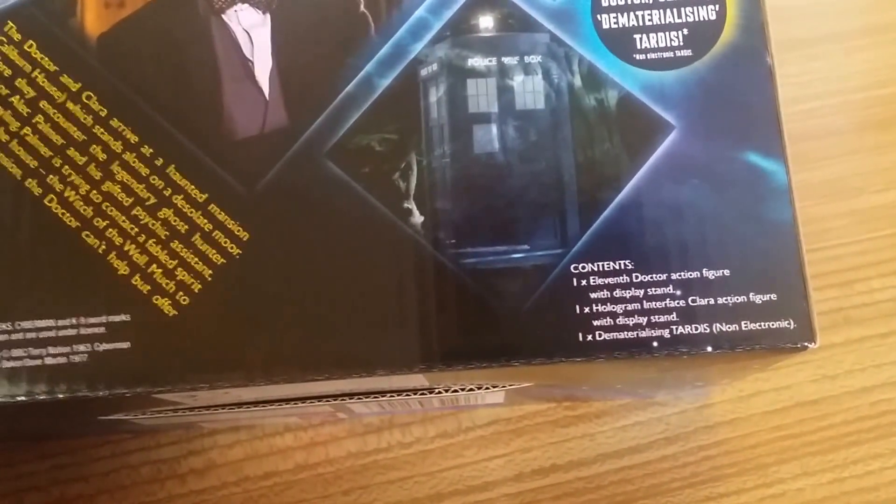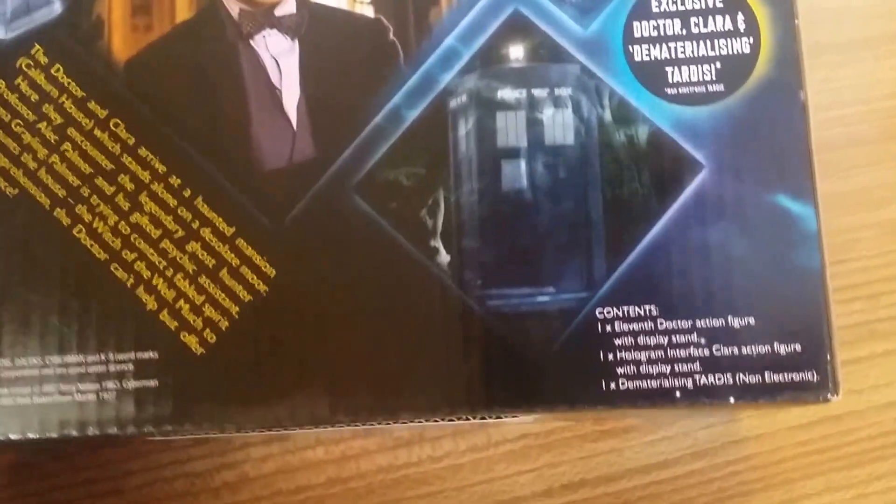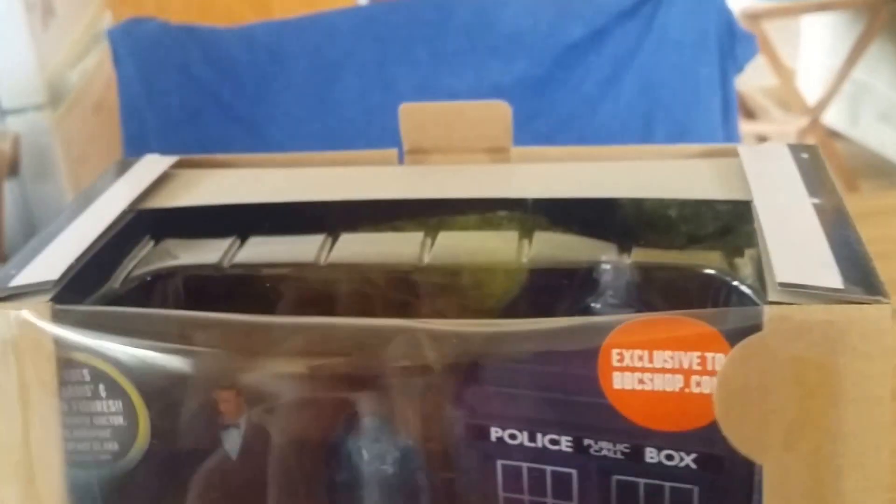It contains one 11th Doctor action figure with display stand, one holographic interface Clara action figure with display stand, one dematerializing TARDIS non-electronic. They don't list that it also comes with a sonic screwdriver, but the 11th Doctor comes with a very small sonic screwdriver which I have not got out and I never will, because it's tiny - you could choke on it.